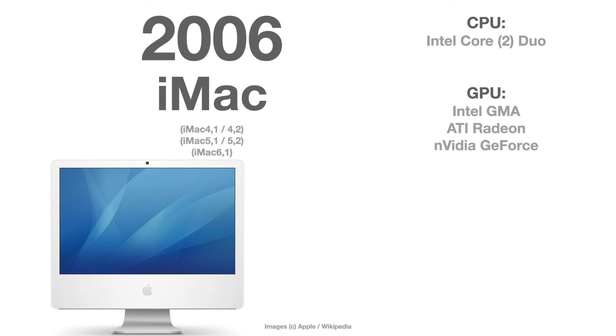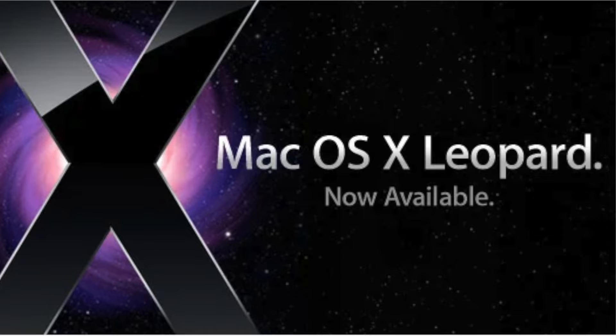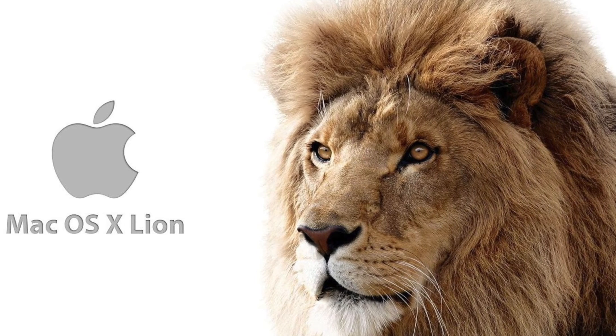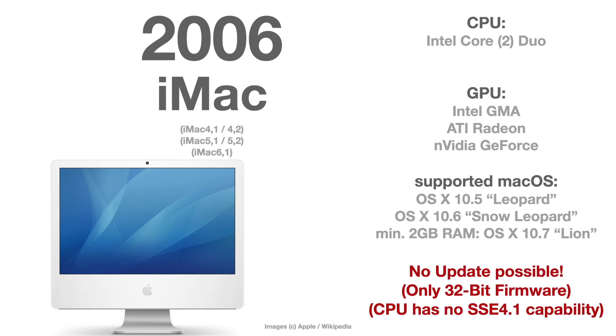For completion, the 2006 iMacs — the first Intel-based iMacs, versions 4, 5, and 6 — are officially supported up to OS X 10.5 Leopard or 10.6 Snow Leopard, and up to 10.7 Lion if you have two gigabytes of RAM. There is no upgrade possible with OpenCore because they only have a 32-bit firmware and you need 64-bit firmware for newer macOS. The CPUs also have no SSE 4.1 capability, so it is not recommended to try any updates on the 2006 iMac.